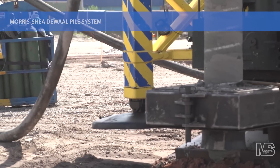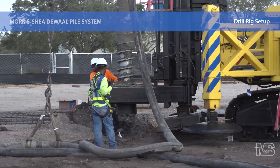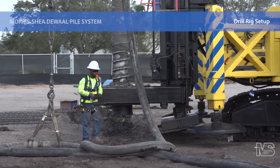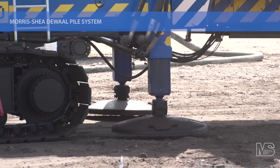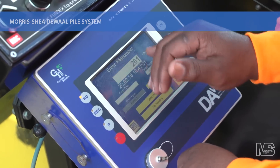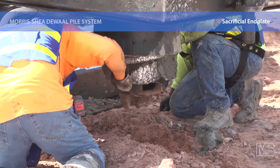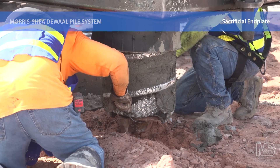Installation of the DeWall Pile begins by safely positioning the specialized drill rig and tooling over a surveyed pile point. The drill mast is lowered to the ground and plumbed. Rear outriggers are used to enable the rig and tooling to remain stable and plumbed during the application of crowd forces. Prior to installing each pile, the Pile ID is entered into Morris Shea's automated monitoring equipment. Two drill tenders then use a special device to safely hold and secure a detachable end plate onto the DeWall tool as it is slowly lowered to the ground. This end plate serves as a cutting edge and prevents soil or water from entering the tool during drilling.